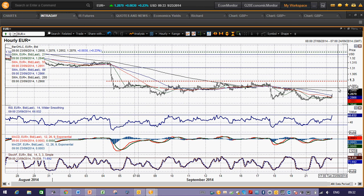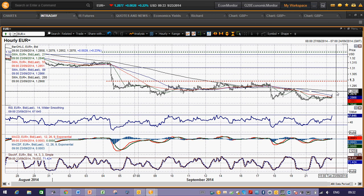Certainly that 1.2930 area is the initial real resistance, but also around the 1.2900 figure as well is something you should probably be looking at for selling opportunities.